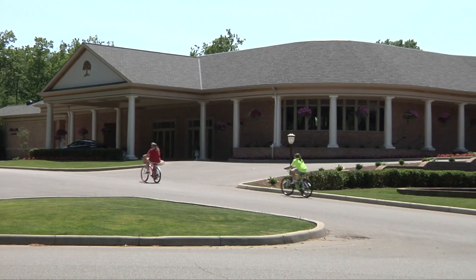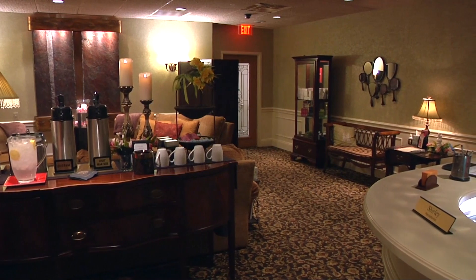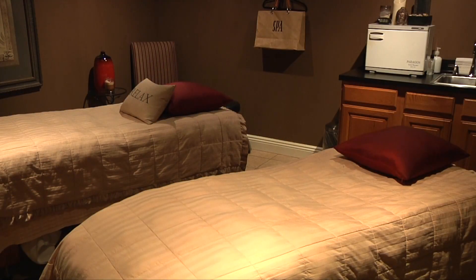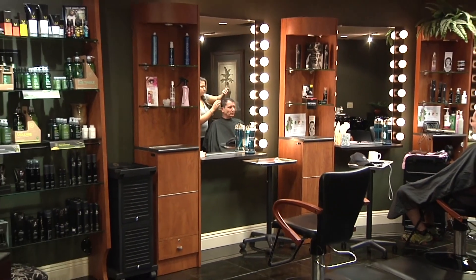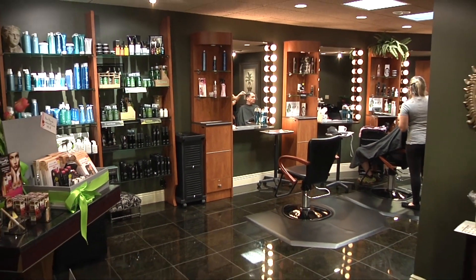While here at Buell, why not pamper yourself a little at Avalon Salon and Spa? Whether it be for a much-needed massage, a manicure, a pedicure, a new hairstyle, or just a few minutes in one of our tanning beds, our full-service salon has everything anyone could want.